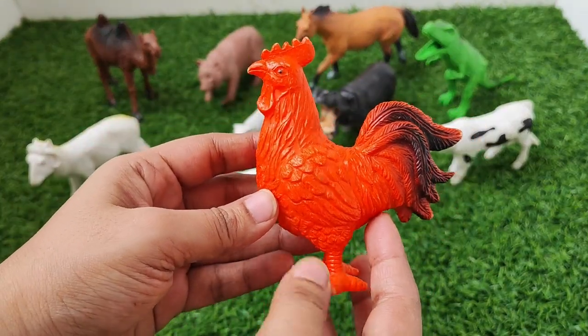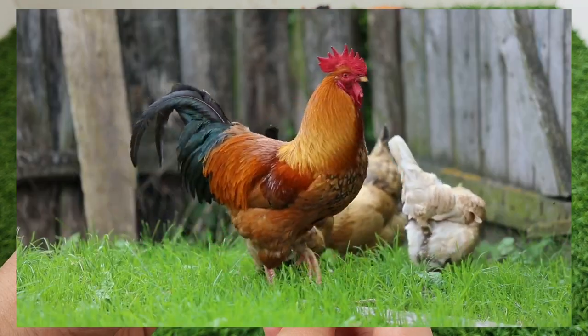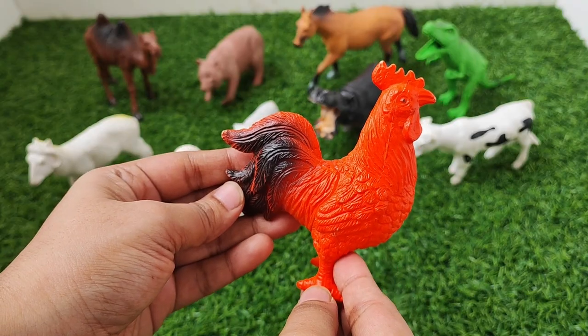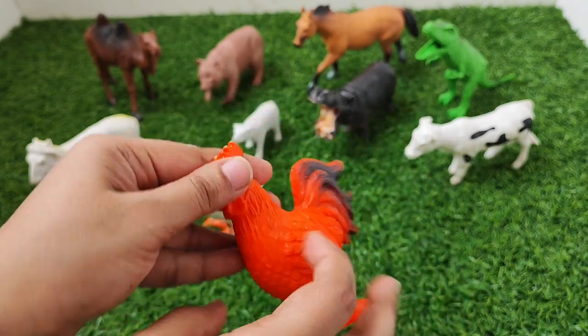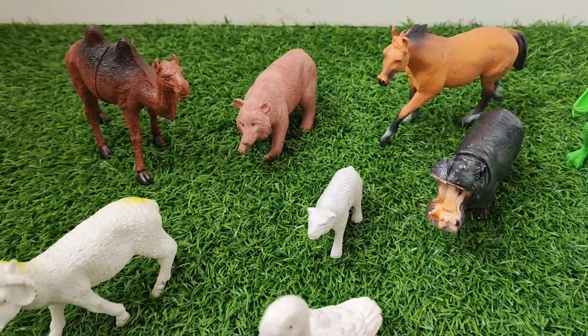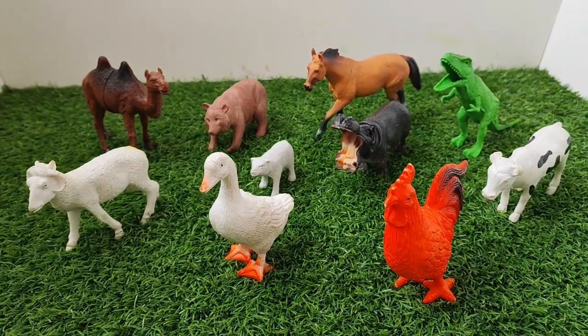Rooster. Rooster. Cock-a-doodle-doo. Rooster. It's all for today. See you in the next video. Bye bye kids. Thank you for watching. Bye bye.